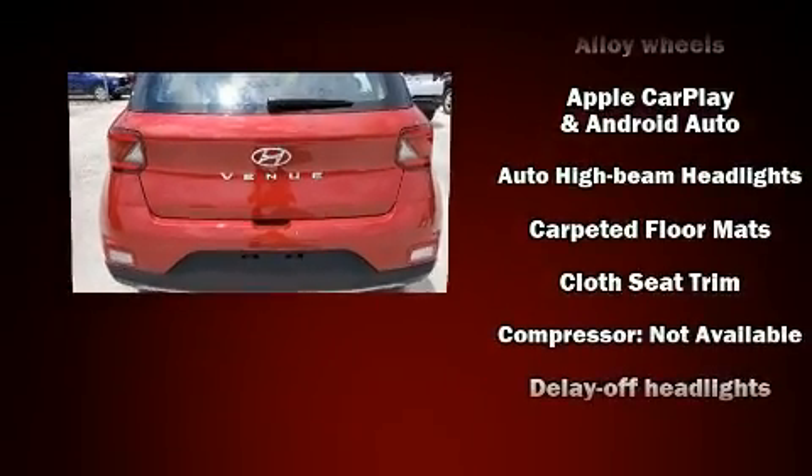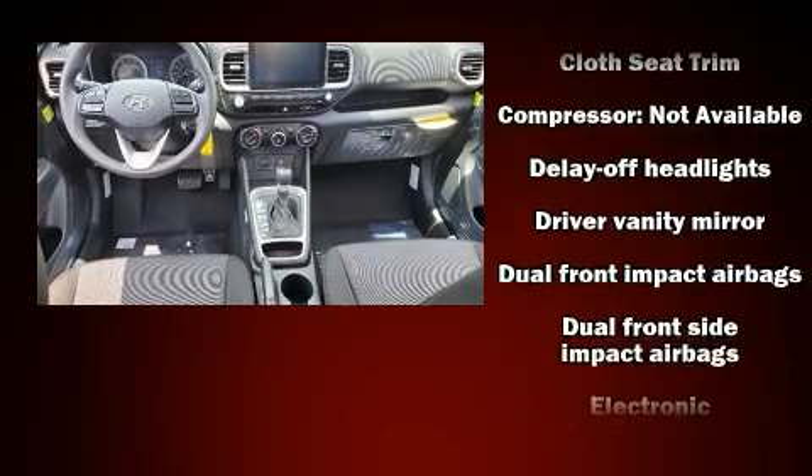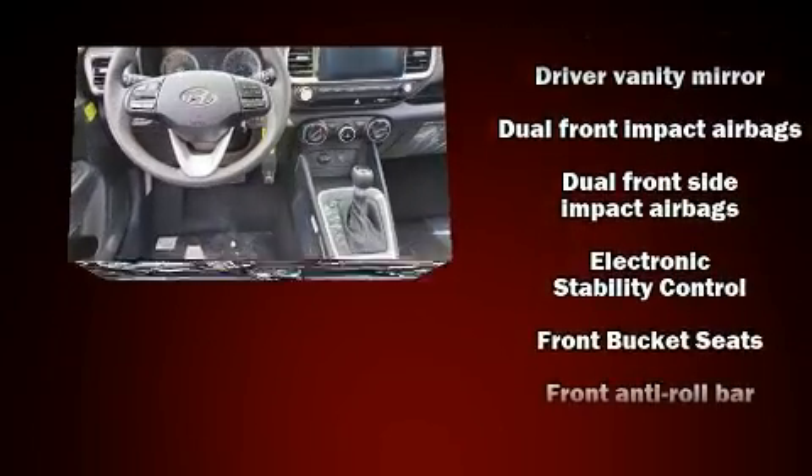Audio features include an AM/FM radio, steering wheel mounted audio controls, and four well-positioned speakers.